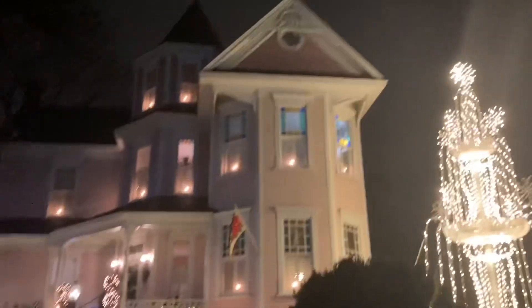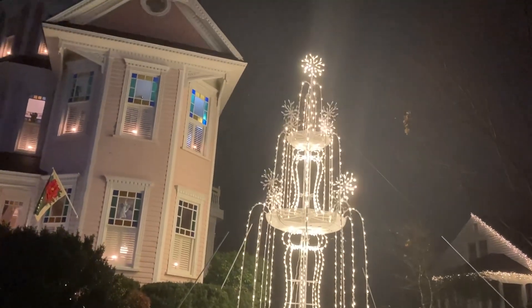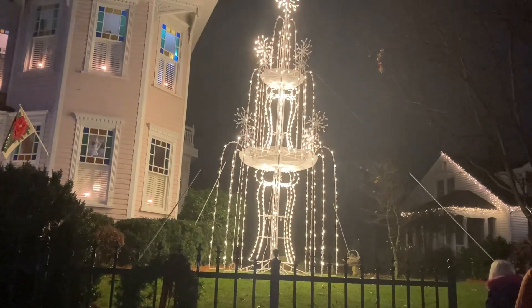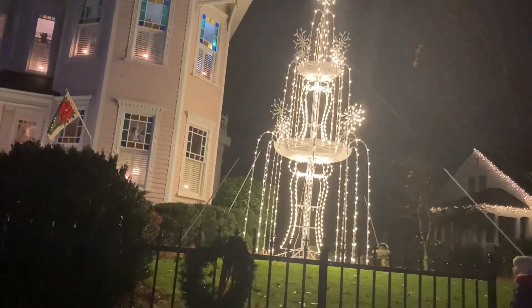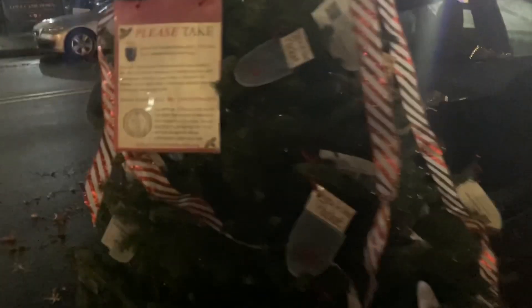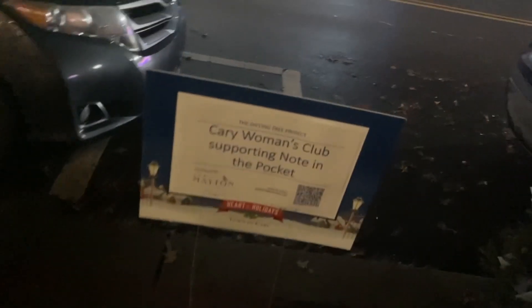There's a new thing over here — we're at the Pink House, the Ogle House. Drew is uncertain whether it's a fountain, a cake, or an icicle — we're not sure. It's new this year; they didn't have it last year. There's a note in the pocket: 'Please take one of the pocket ornaments if you'd like to contribute.' It's the Cary Women's Club supporting 'Note in the Pocket.' I'm a sucker for a take-one.